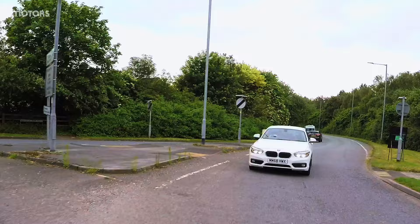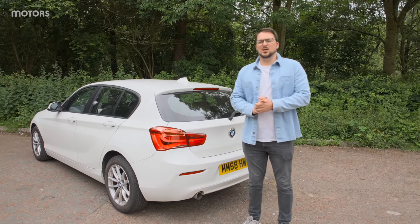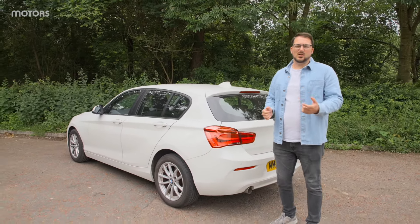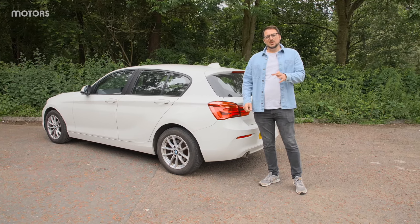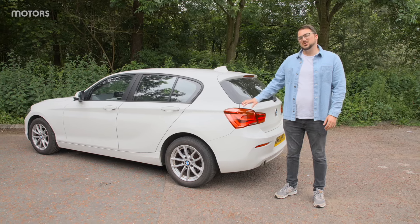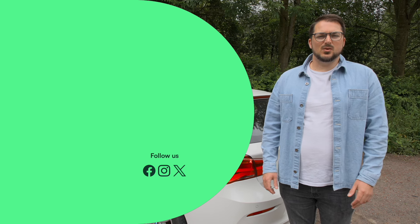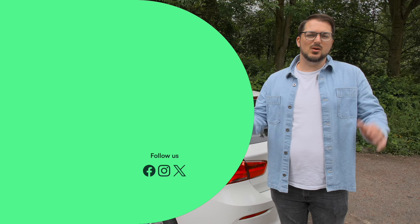In terms of family hatch, the 1 Series really fulfills the brief — and it fulfills it in a very BMW way. If you are after a premium family hatchback, alongside the 1 Series you've got the Mercedes A-Class and the Audi A3. Why would you opt for the 1 Series over those two? Basically, it comes down to driving experience. If you're after the most dynamic driving experience in the class with rear-wheel drive, this is your car. You'll be compromised slightly on practicality and interior space, and you'll have a middling boot, but you will have the best driving car of the lot.